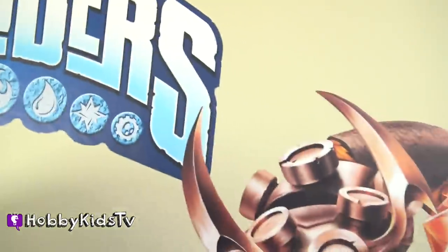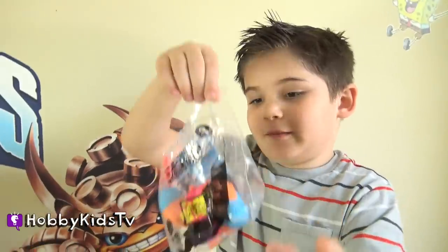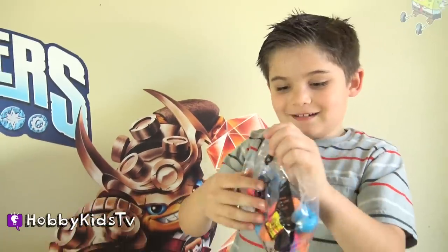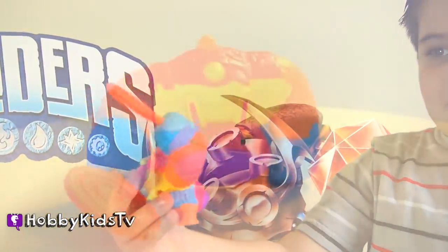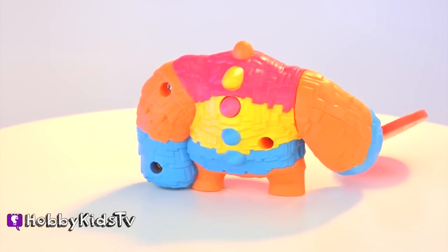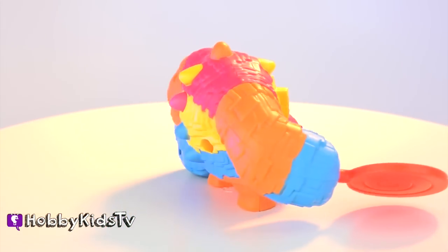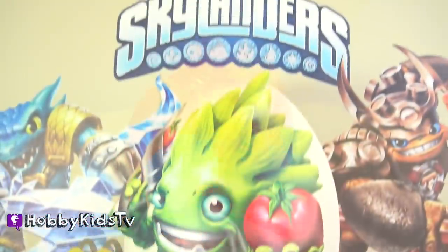Skylanders — it's like a piñata. His name is Pain-Yatta. Nice. I like that name. Look at this — it looks like he has a big lollipop. He's a candy guy. That's so cool. Pain-Yatta. So awesome.